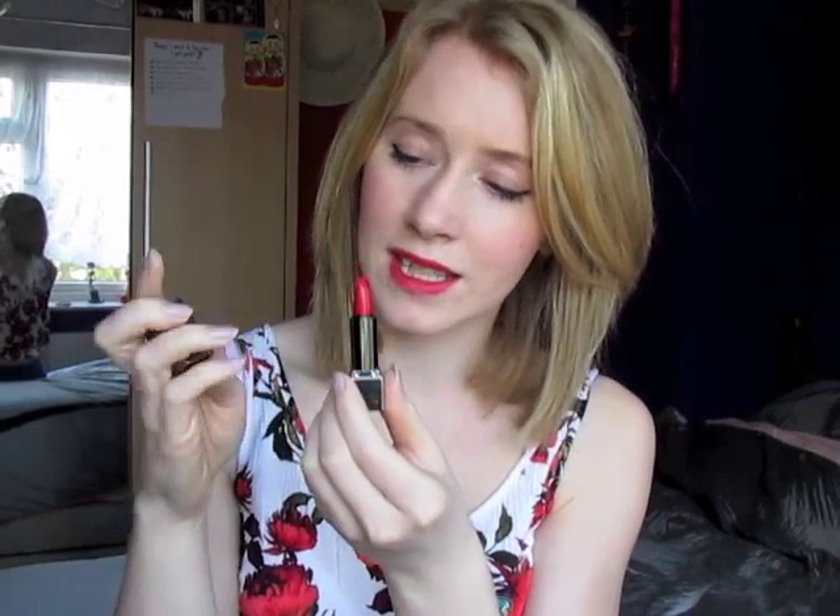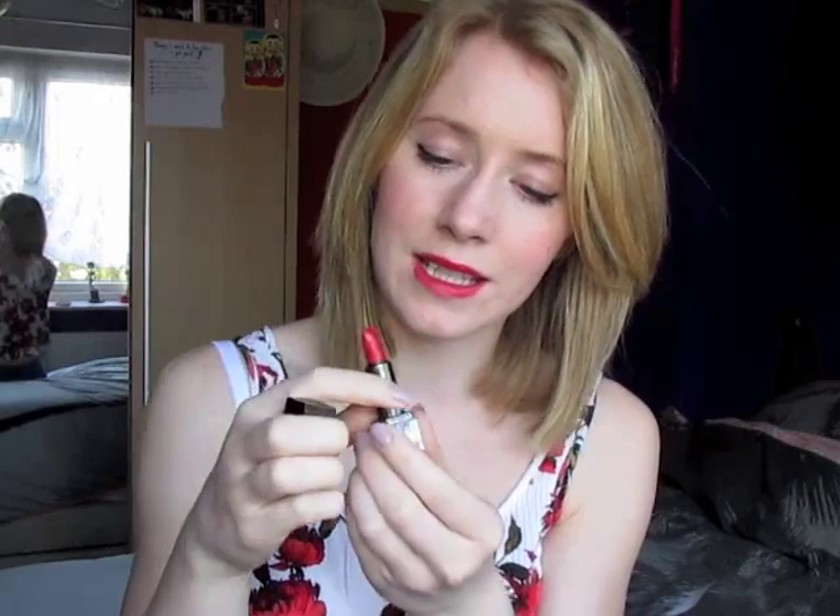It's like a primary red but maybe a bit darker. It's called military red and the packaging is really lovely as well. It's got the iconic Burberry checkered design on the stick and on the lipstick packaging itself.